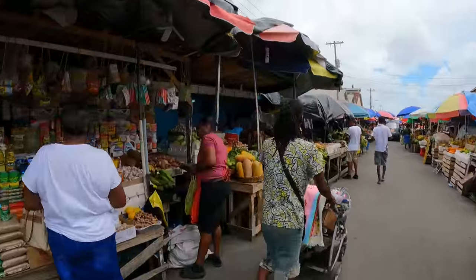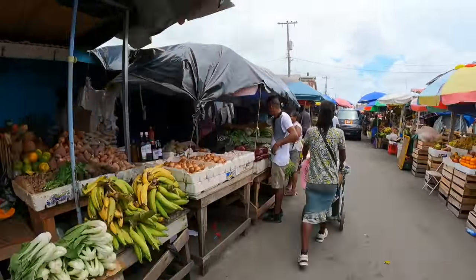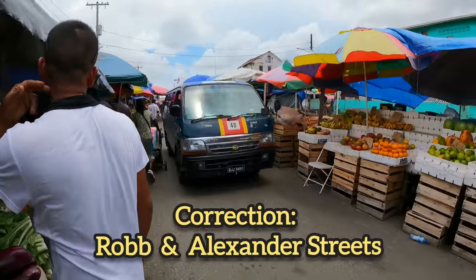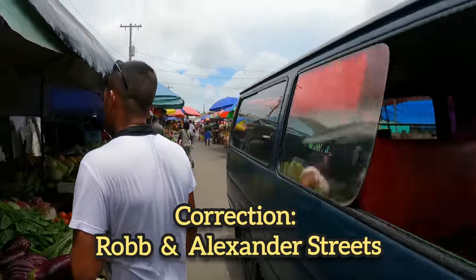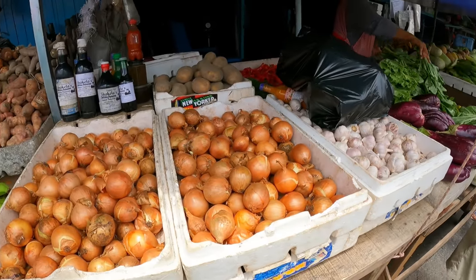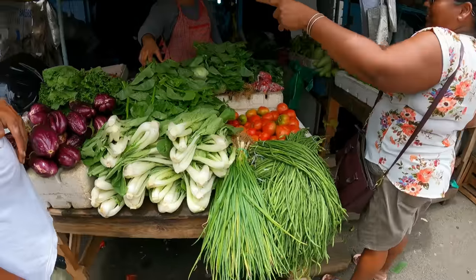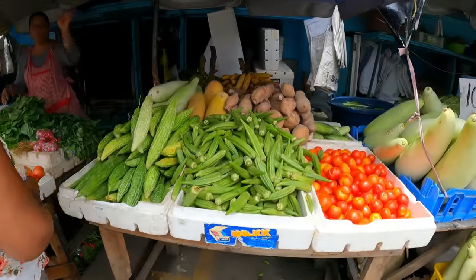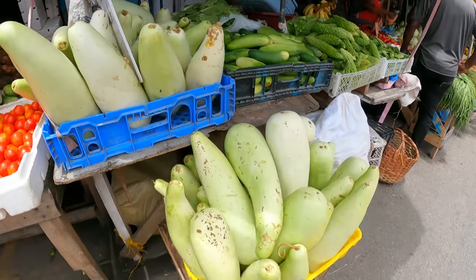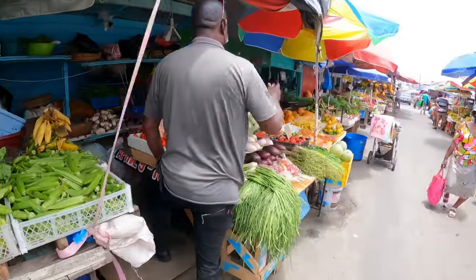This is the outside of the market and I'm going to head straight to the Guyana Shop, which is right at the corners of Robb and Regent Street. That's where the Guyana Marketing Corporation is, and it also says Guyana Shop. I'm going to take you in there and show you what's going on inside — it's really nice because they have local products in there and you're going to like it.